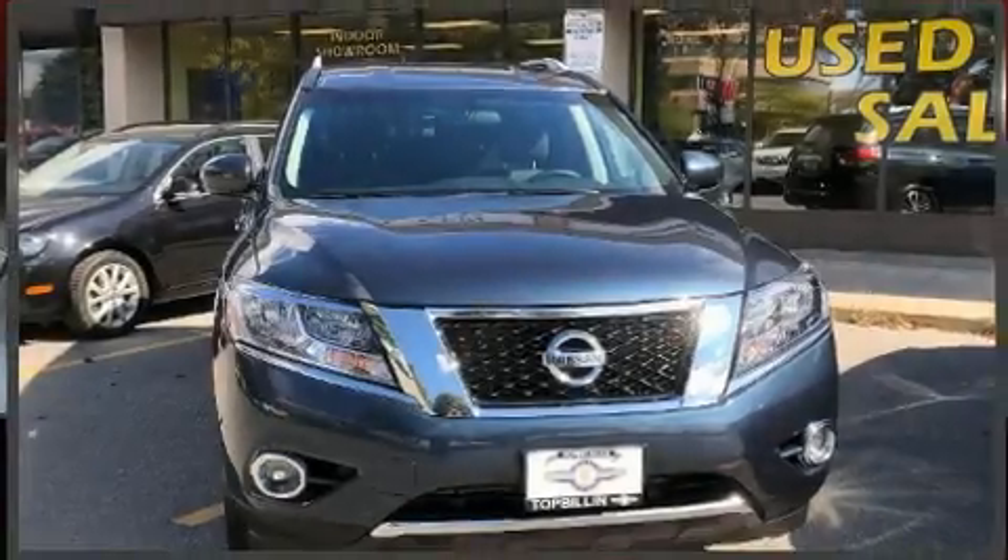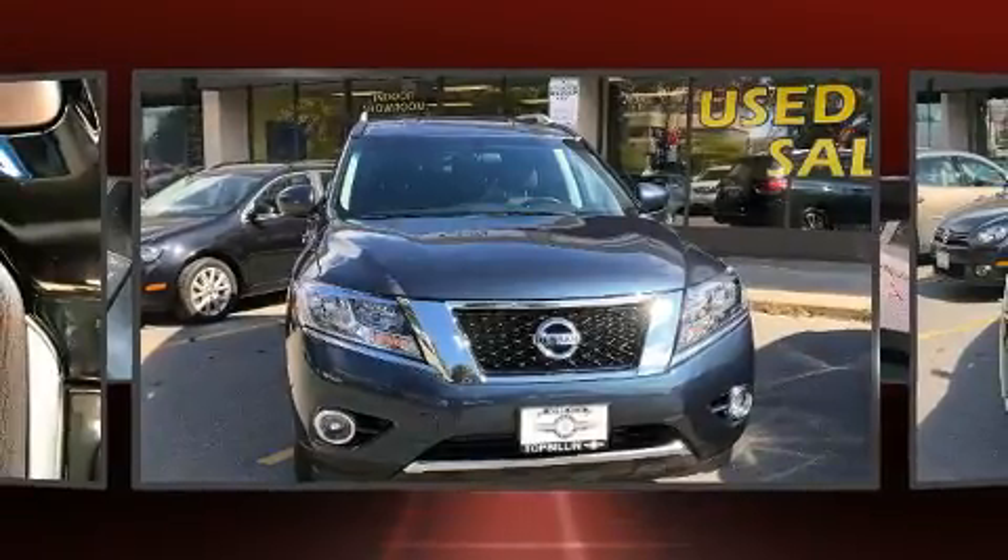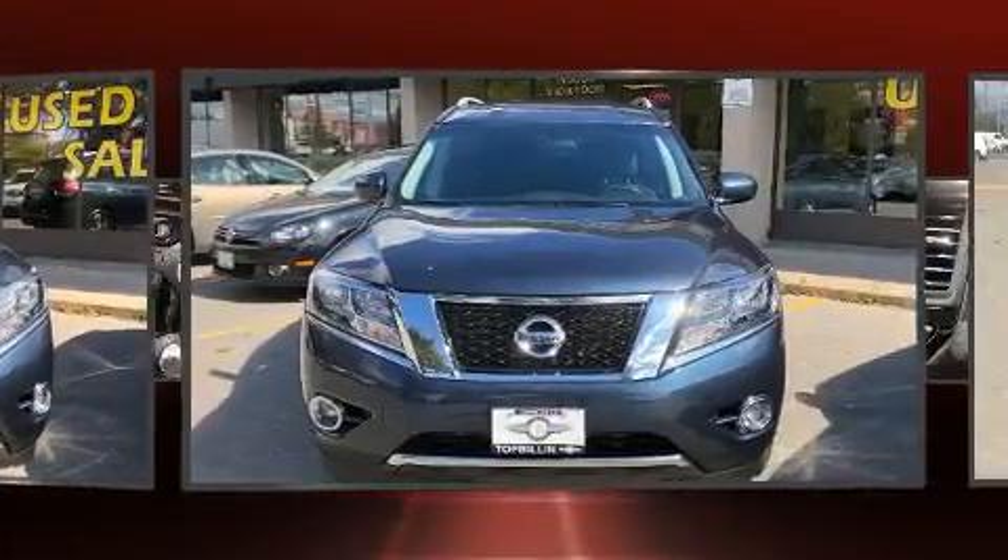The 2014 Nissan Pathfinder. It features a continuously variable transmission, four-wheel drive, and a 3.5-liter six-cylinder engine.